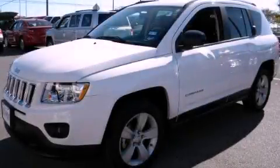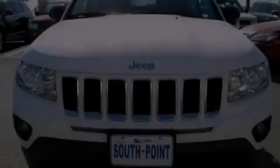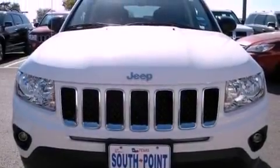This is a 2011 Jeep Compass — Safety, Space, and Comfort. It features a 2.0-liter four-cylinder engine and an automatic transmission.